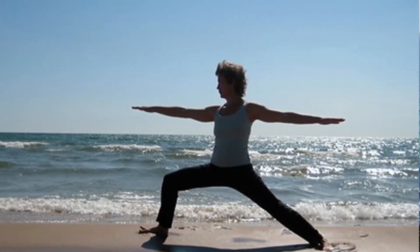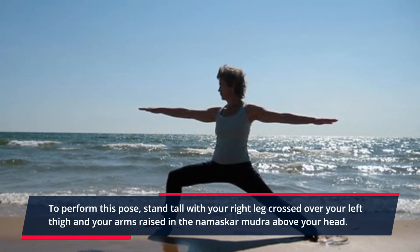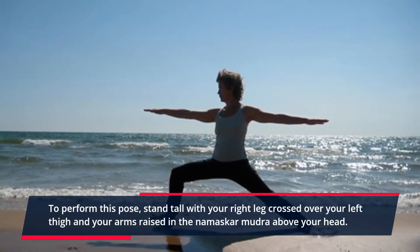Vrikshasana. To perform this pose, stand tall with your right leg crossed over your left thigh and your arms raised in the Namaskar Mudra above your head.